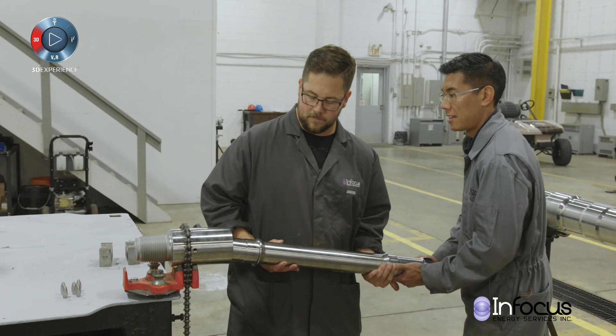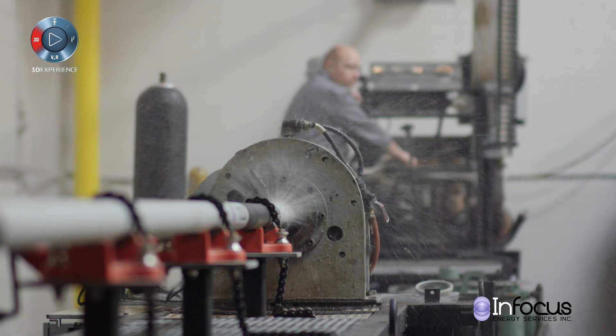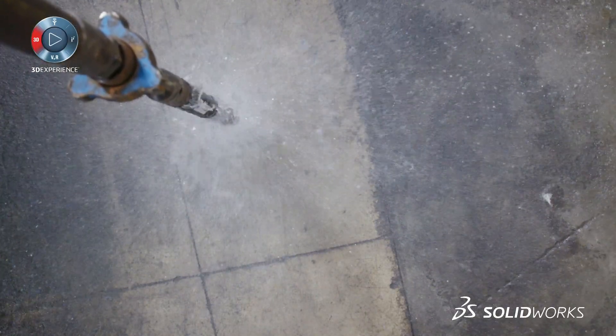We've come up with a tool that you pump fluid through — it spins at incredibly fast speeds, 1,500 to 20,000 RPM actually — and it removes all the ledges, cuttings, and debris downhole, shoots them uphole, so it essentially conditions your wellbore.